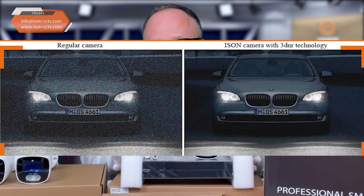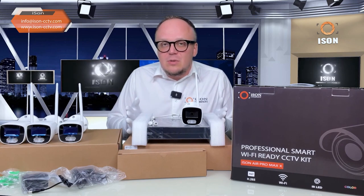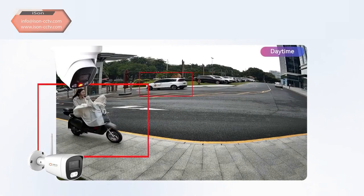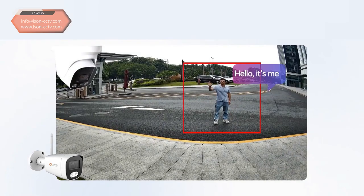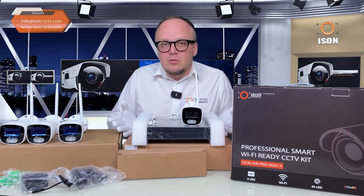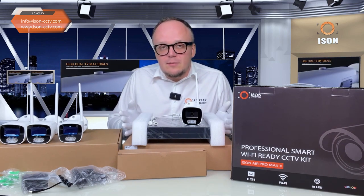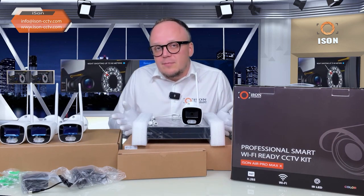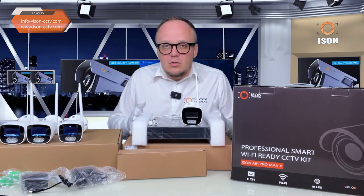iSen brand surveillance is of premium standard with original WDR technologies always built in. There is also 3DNR technology, which reduces noise and graininess in low-light shooting conditions. The built-in motion sensors are intelligently adjustable for sensitivity, and built-in artificial intelligence allows cameras to distinguish between a person and moving vehicles. This means you can receive notifications on your smartphone and cameras can record only movement related to a person or vehicle, avoiding false triggers from rain, snow, cats, dogs, or wind-blown trees.